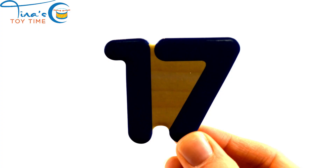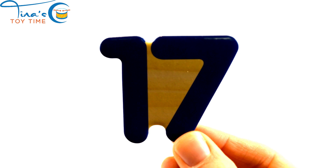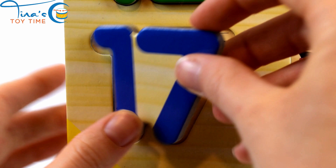Bzzzzzz. Seventeen. Seventeen. Seventeen books.